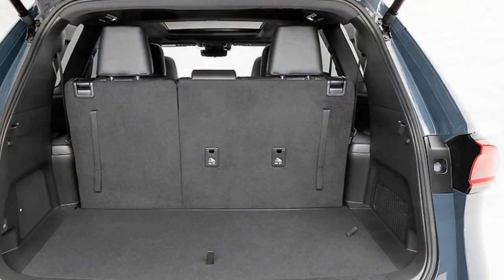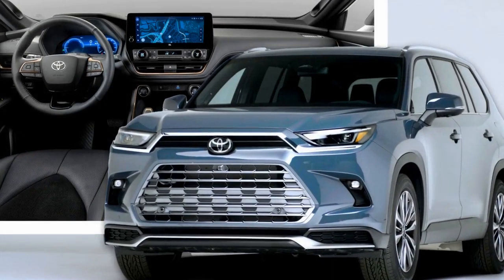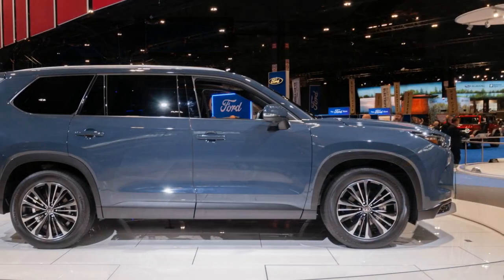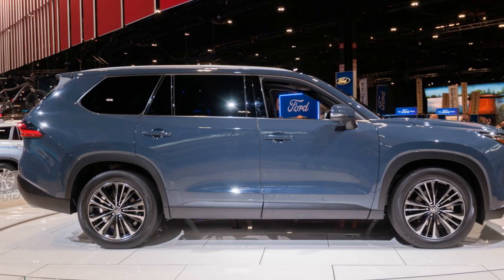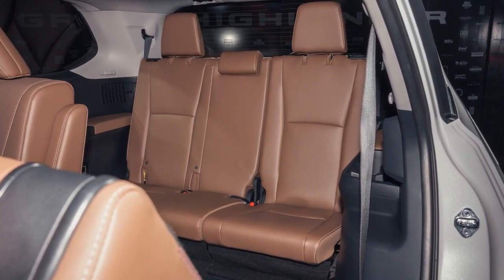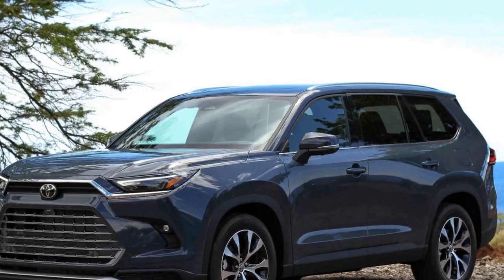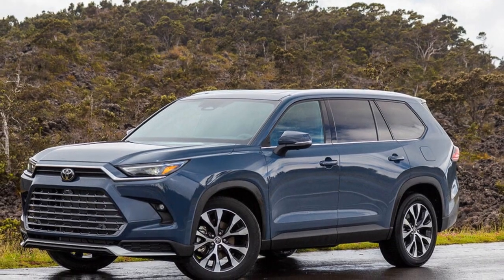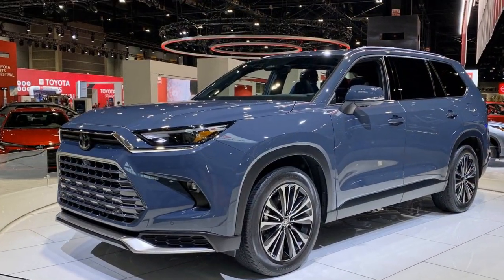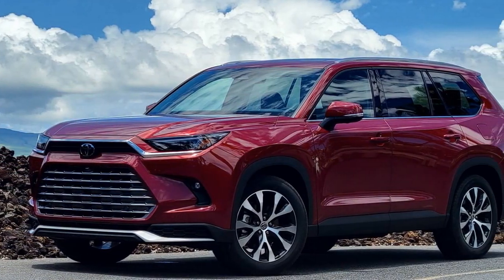Pros of the 2024 Toyota Grand Highlander. 1. Spacious interior: The Grand Highlander's three-row configuration offers ample space for passengers and cargo, making it an excellent choice for families and those who need extra seating capacity. 2. Luxurious comfort: High-quality materials, plush seating, and refined interior design create a comfortable and inviting cabin that's well-suited for long journeys. 3. Advanced technology: The SUV boasts an advanced infotainment system with a user-friendly touchscreen interface, seamless smartphone integration, and a suite of driver assistance features. 4. Hybrid efficiency: The availability of hybrid powertrains demonstrates Toyota's commitment to eco-friendliness and offers impressive fuel efficiency for an SUV of its size.